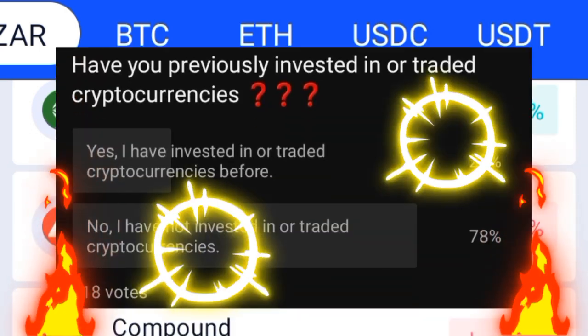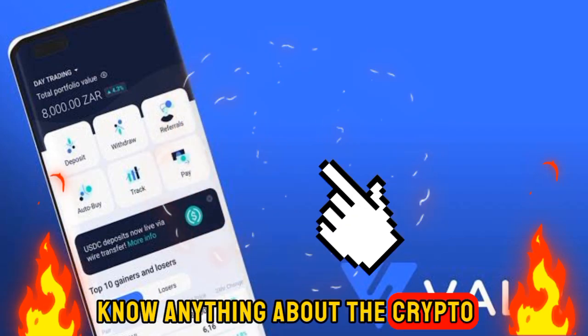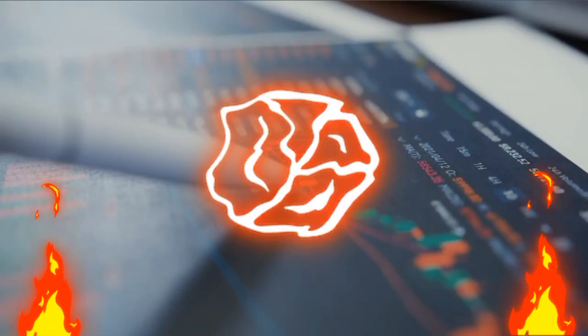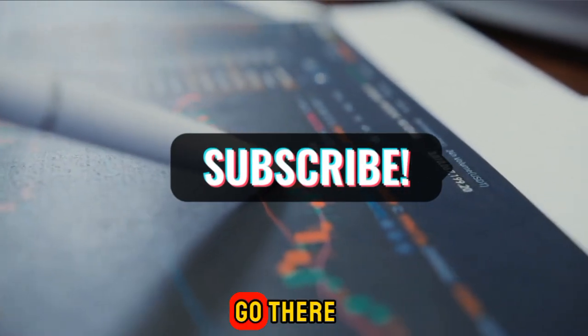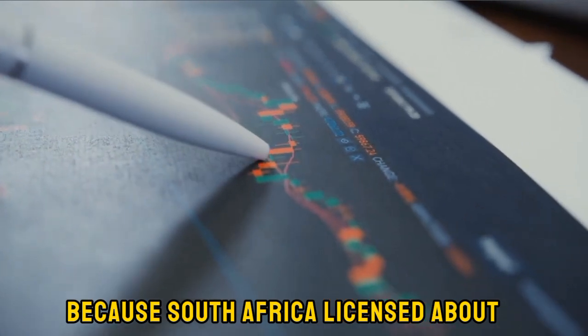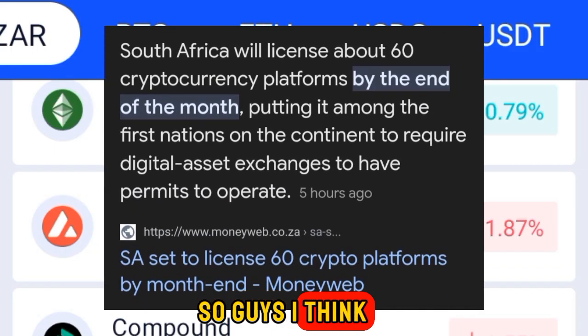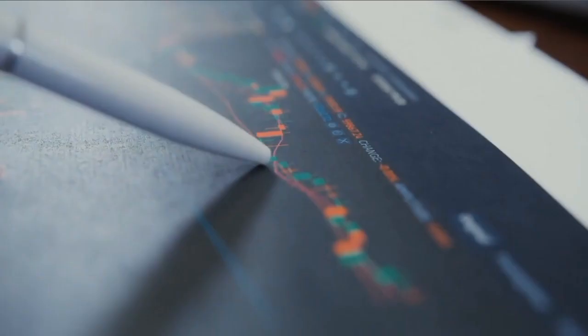If you saw my previous post about Bitcoin and cryptocurrencies, and you do not know anything about crypto, I think now is the right time to go and do the research, find the information — because South Africa has licensed about 60 coins.